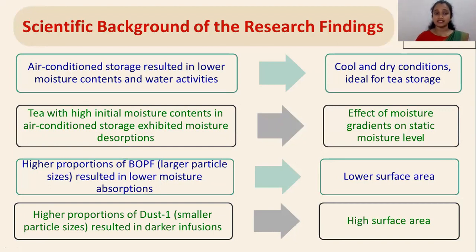Scientific background of the research findings: air-conditioned storage resulted in lower moisture contents and water activities, attributed to cool and dry conditions which are ideal for tea storage. Tea with high initial moisture contents in air-conditioned storage exhibited moisture desorptions, attributed to effects of moisture gradients on the static moisture levels. Higher proportions of BOPF resulted in lower moisture absorptions owing to lower surface area of the particles. Higher proportions of Dust 1 resulted in darker infusions owing to the high surface area of the particles.